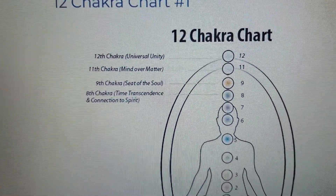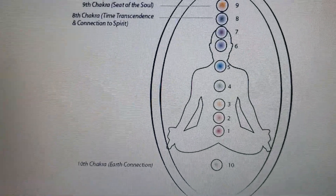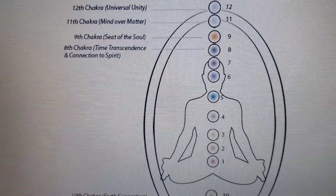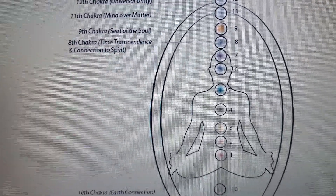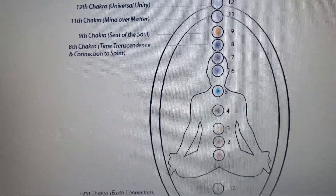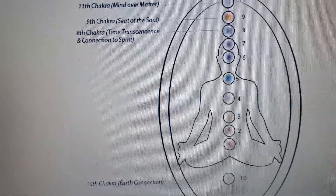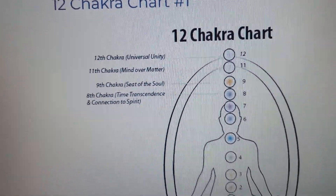Here I'm going to show you some images of what the chakras look like within the body and where their locations are. Then I'm going to come back and talk a little bit about the spectrum of the 12 chakra system within the body. And then I will also drop some videos — one I did two years ago and another one I did a year ago — so you get the information.